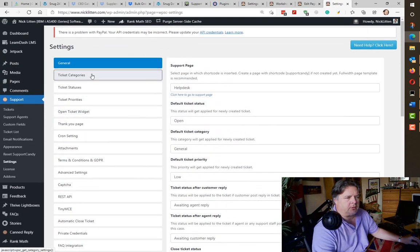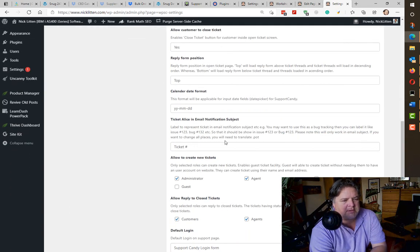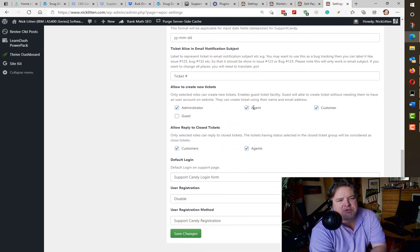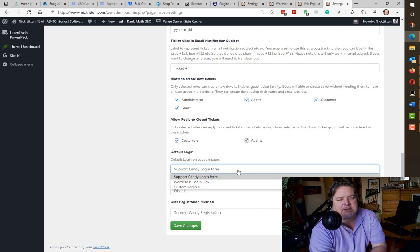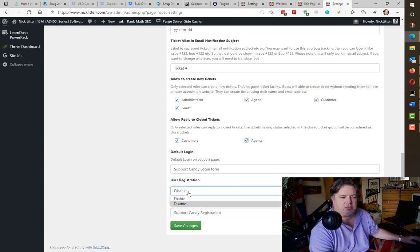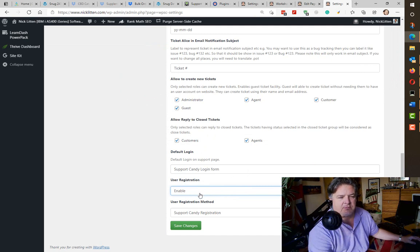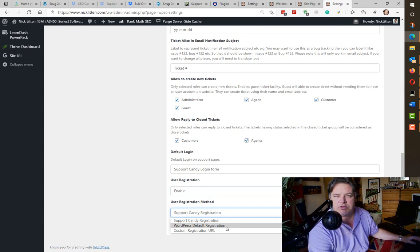Let's look at General under the tickets. The default status is open, the format — who am I going to allow to create new tickets? Administrators, agents, customers, and guests. The default login on the support page — I can send them to my main login page or use the integrated Support Candy login form. User registration is currently disabled; I'm going to allow people to register on this page. You can use the default WordPress registration or a custom Support Candy registration.